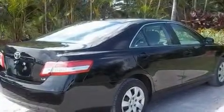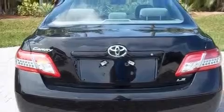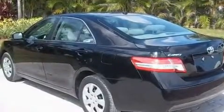Its top features include a multi-function display, air conditioning, cruise control, a CD player, an engine immobilizer theft deterrent system, and a passenger side vanity mirror.